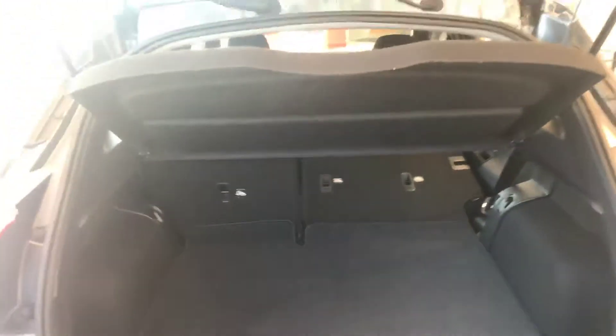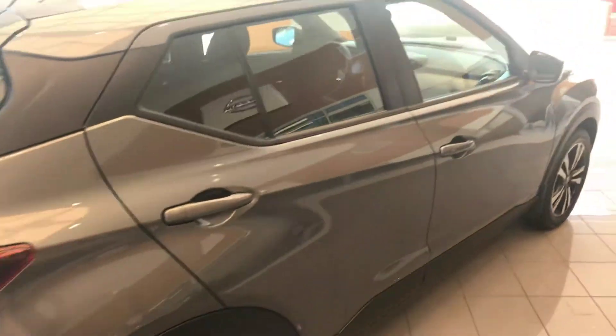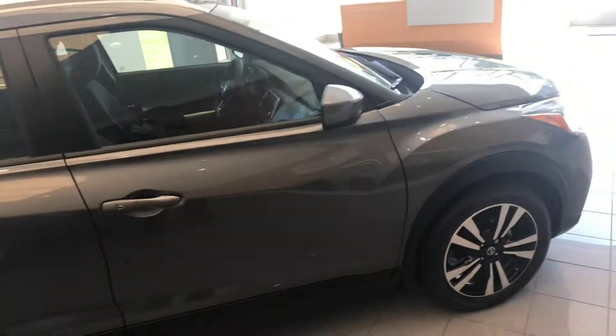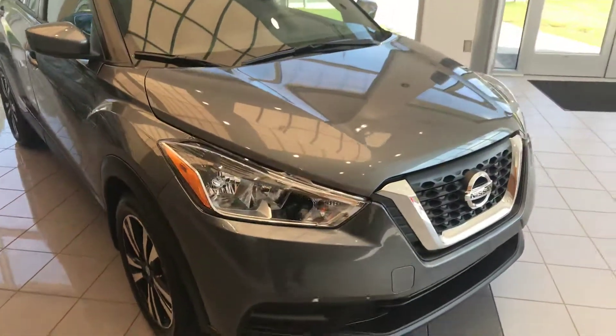A lot of trunk space. But if you have any questions or concerns, just give me a phone call at 706-416-8480. Thanks.